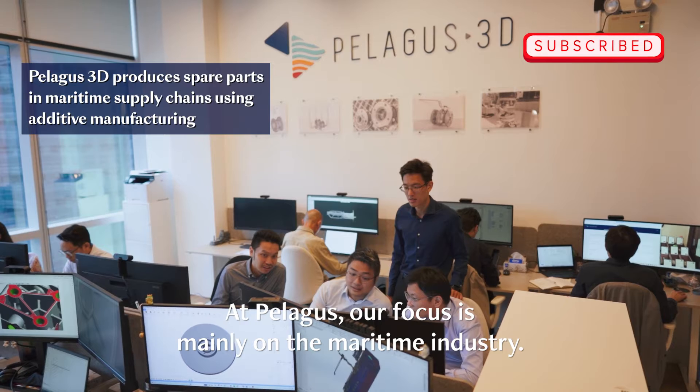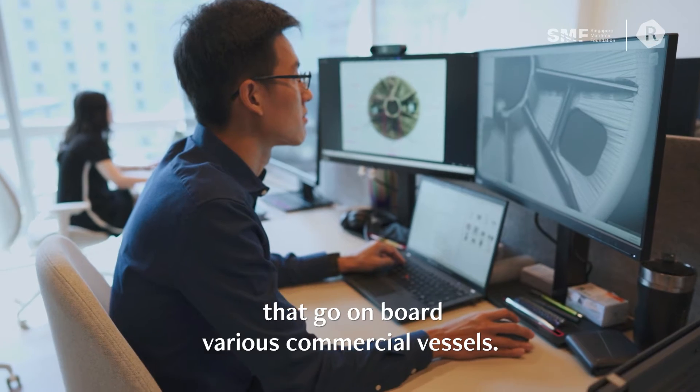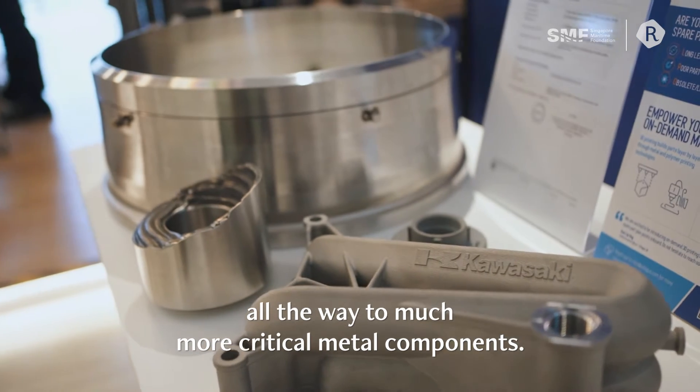At Pelagos, our focus is mainly on the maritime industry. We do a lot of components that go on board various commercial vessels. This can range all the way from very small simple polymer components to much more critical metal components.